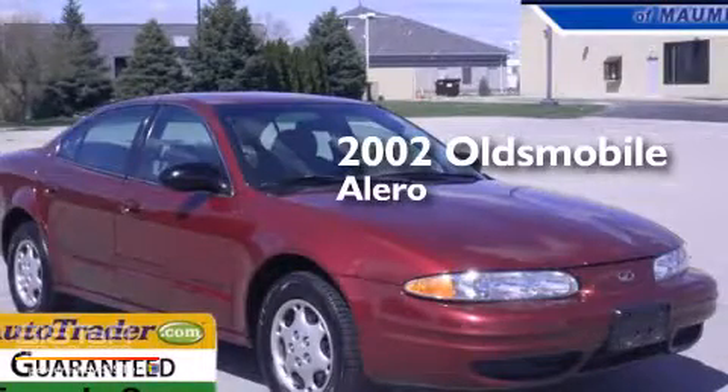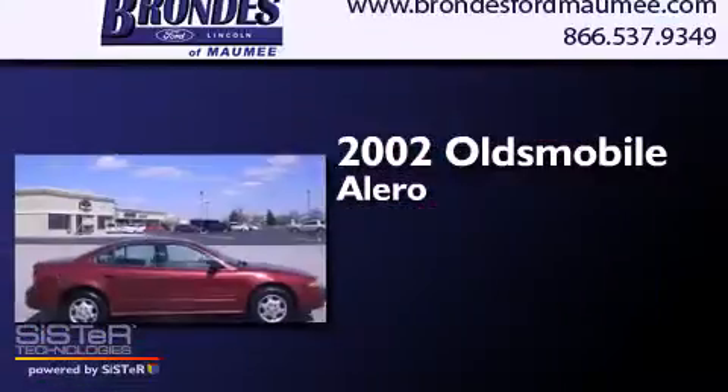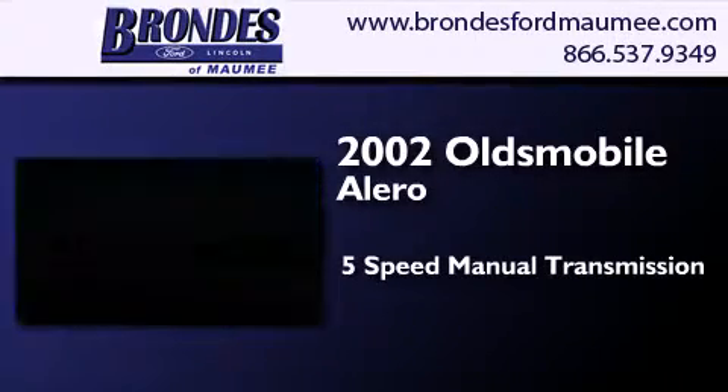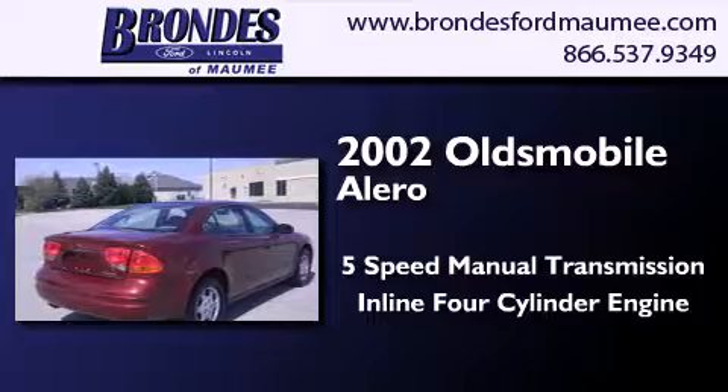This is a 2002 Oldsmobile Alero. This four-door sedan has a five-speed manual transmission and an inline four-cylinder engine.